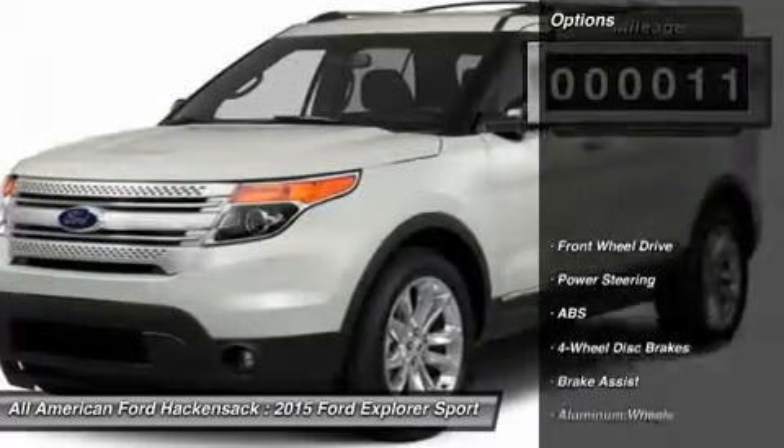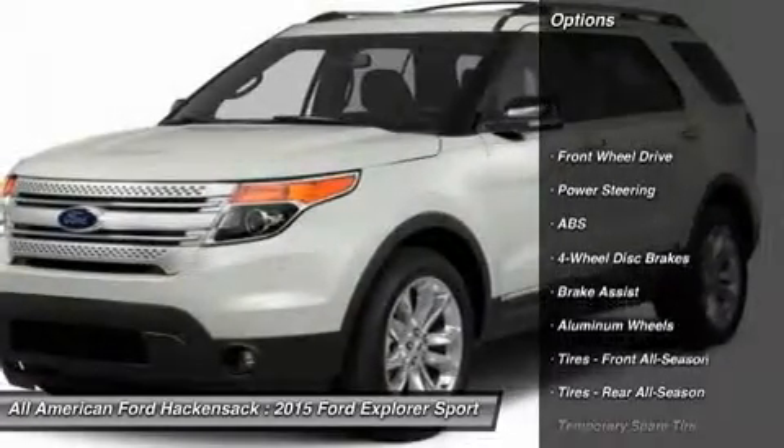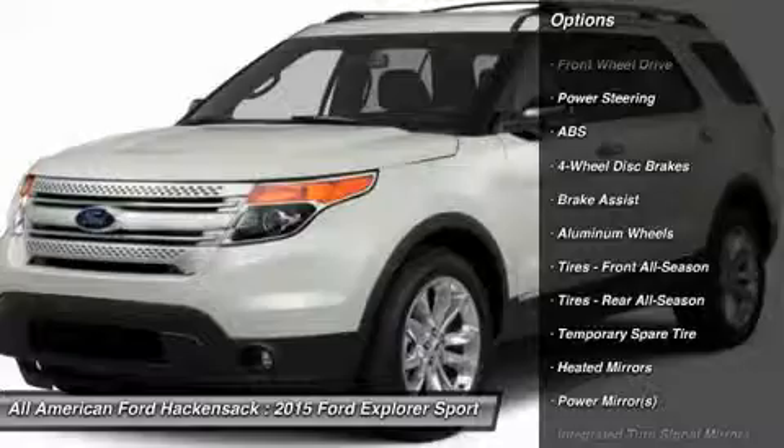Here are some of this vehicle's great options: traction control, stability control, and anti-lock braking system.